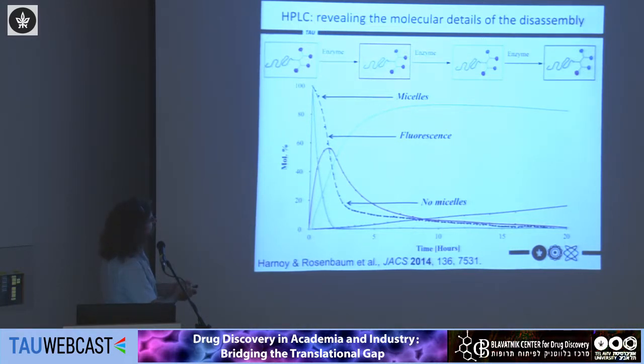We can follow the disappearance of the starting material, formation of a mono-cleaved intermediate, and then formation of a double-cleaved intermediate, which appears to be a poor substrate for the enzyme. Comparing this with the fluorescence data, it was actually enough for the enzyme to cleave just one group to completely disassemble the micelles, as shown by the decrease in fluorescence of the encapsulated Nile Red. This directly supports the high molecular precision of our approach.